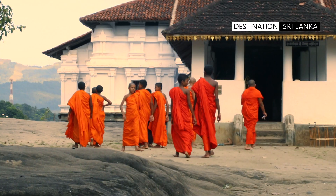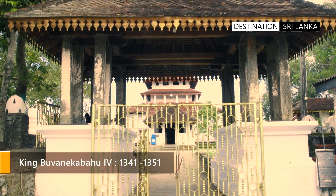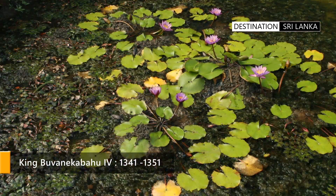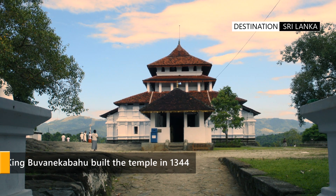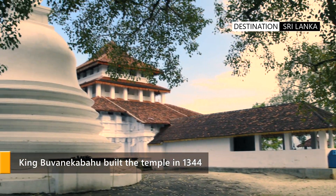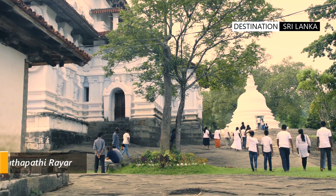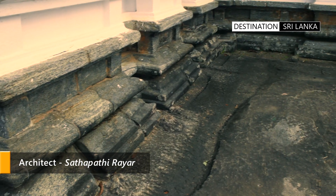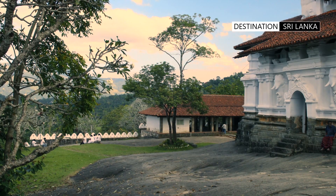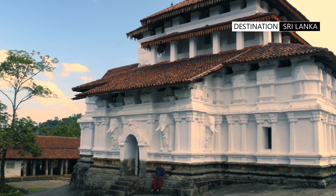The history of the temple can be traced back to the 14th century. King Bhuvanekabahu IV handed the responsibility of construction to his chief minister Sena Lankatilaka. The temple is unique in that it had an architect of South Indian origin, but has been noted by scholars to bear influences from the Polonnaruwa era, Dravidian as well as Indochinese architectural styles.